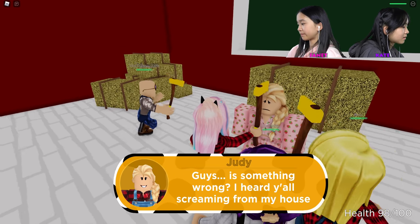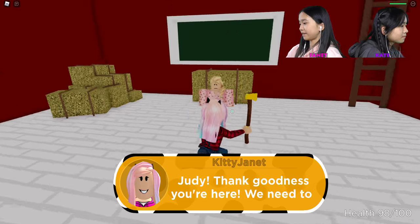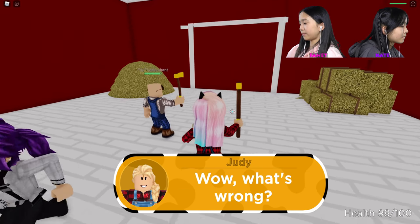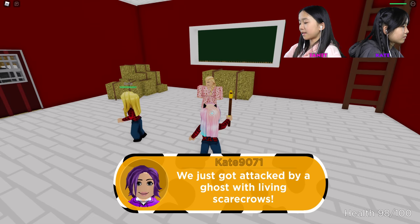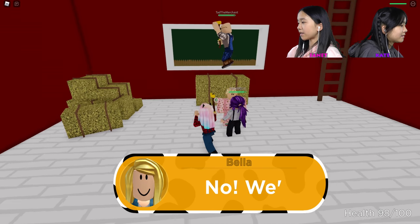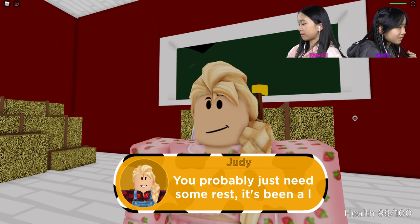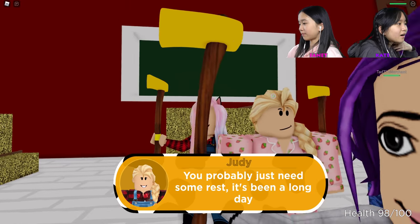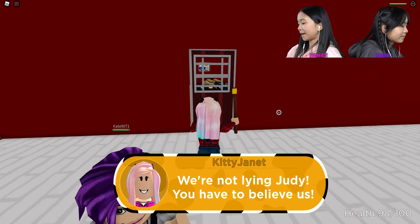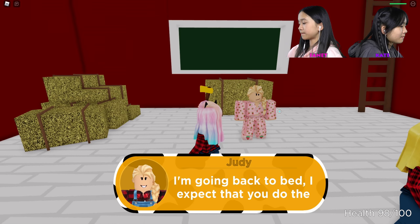Wait guys, is something wrong? Yes. Judy? I heard you all screaming from my house. Judy, thank goodness you're here — we need to get out of here. We just got attacked by a ghost with living scarecrows. Are you sure you didn't just imagine it? Look through the picture — she has my smiley face but the bad guy's face. We're not lying, Judy — you have to believe us. Okay, enough now. It's not funny anymore. I'm going back to bed — I expect you'd do the same.